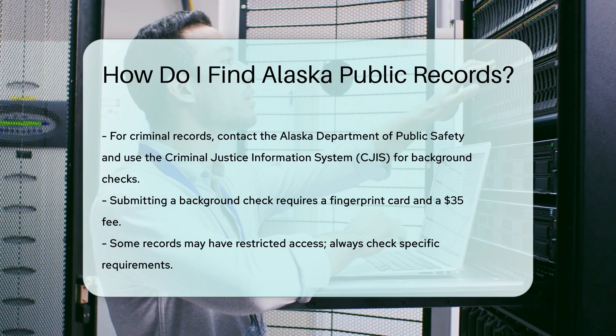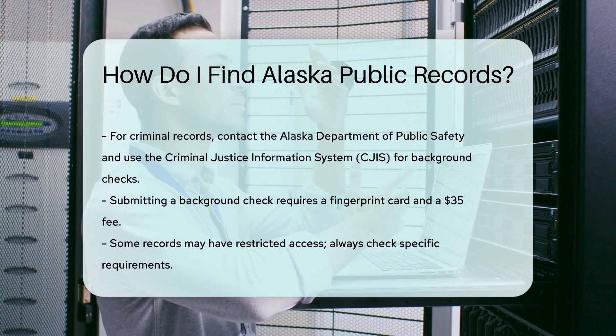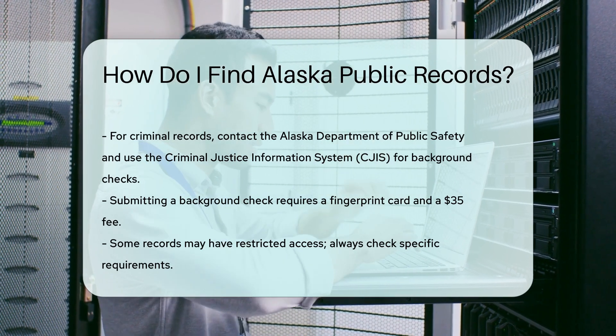Remember, some records may have restricted access. Always check the specific requirements for the record you need.